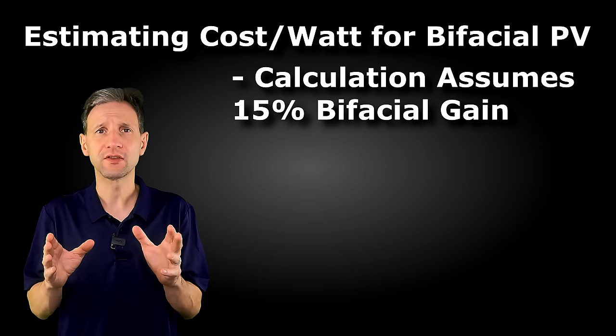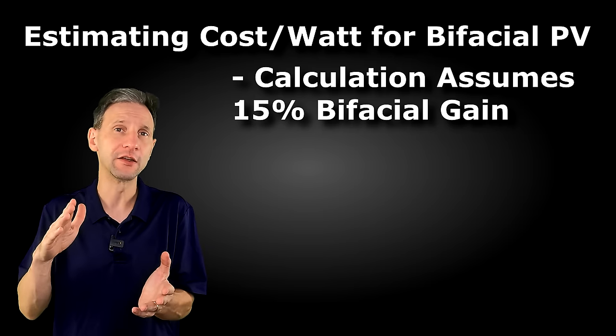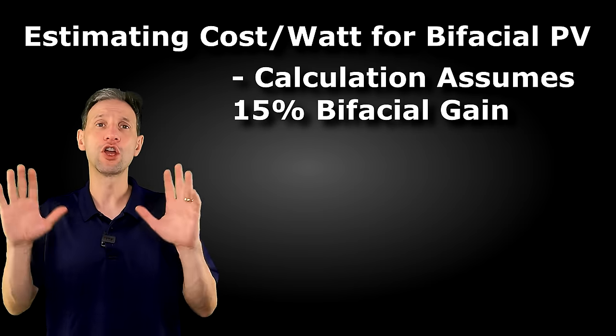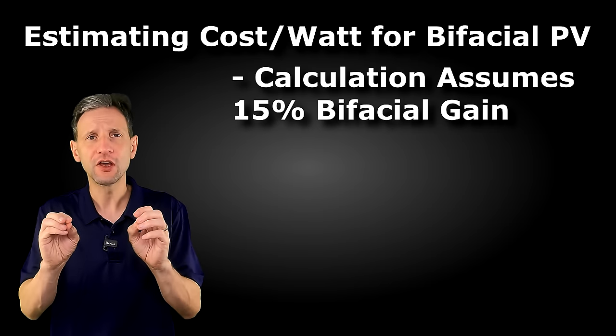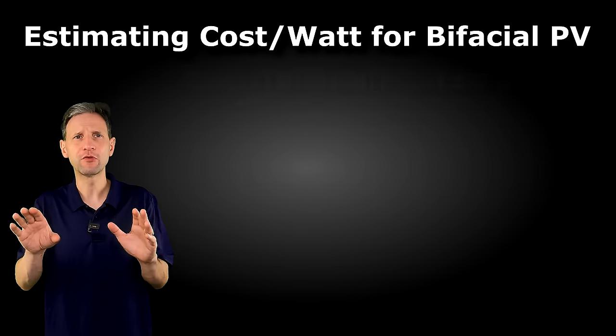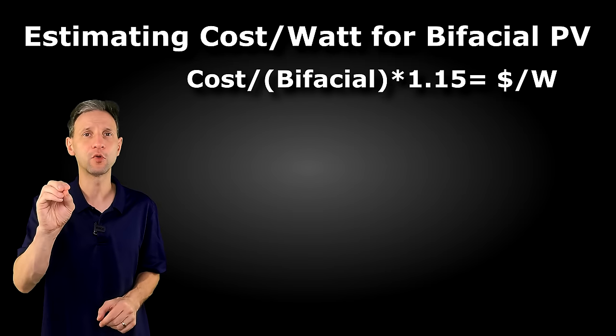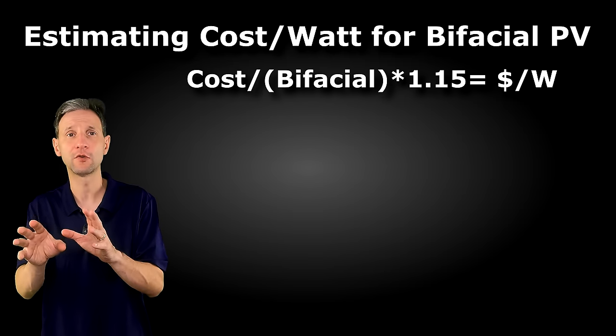One thing to consider if you're putting these on the roof: you need a lot of space behind them and they'll perform best with a white background or an open array. From a cost standpoint, we use a simple formula: the cost divided by the wattage times 1.15 will give you the effective cost per watt.